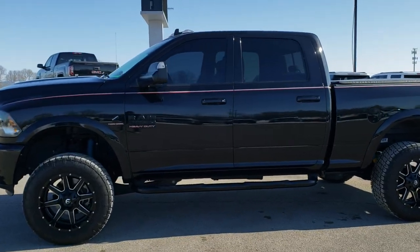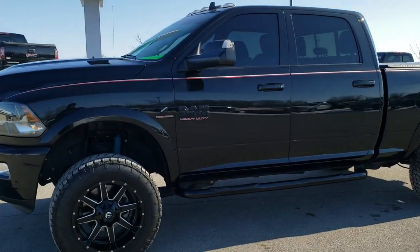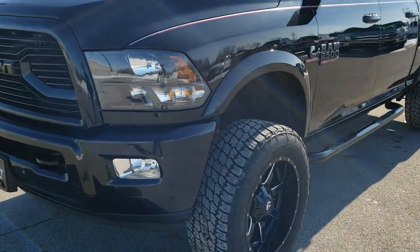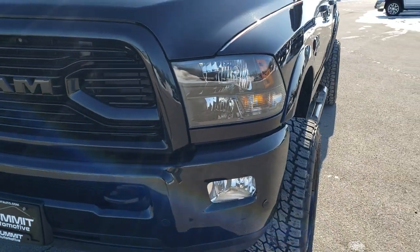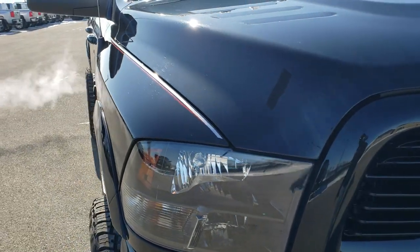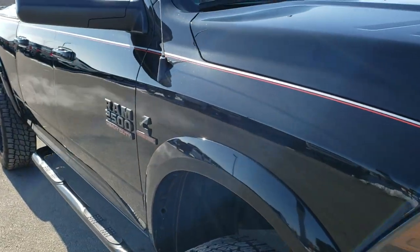This is stock number 10526. We are here at Summit Automotive in Fond du Lac, Wisconsin, your new and used heavy duty truck and Ram headquarters. Today we are checking out this extremely clean 2018 Ram 2500 Crew Cab Short Box.